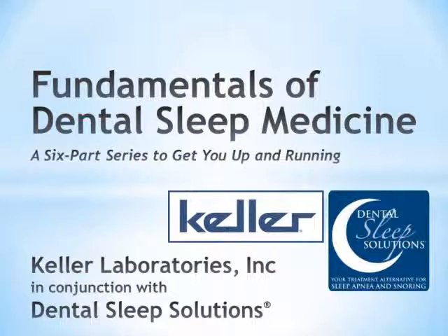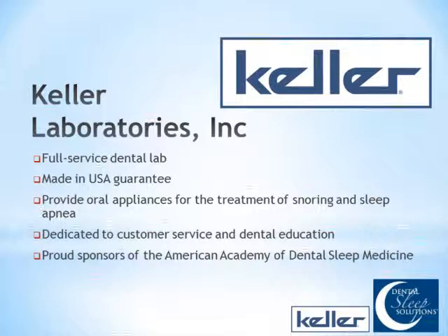There are still some people logging on, but we encourage you to put your questions in, and we'll try to take some time during the presentation to answer some of those. Dental Sleep Solutions chose to do this with Keller Laboratories because of their national presence. They support the American Academy of Dental Sleep Medicine, make things here in the U.S., guarantee their work, and are dedicated to customer service.